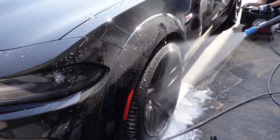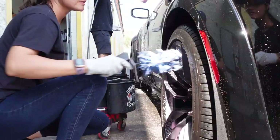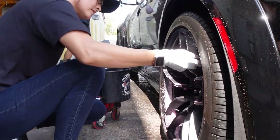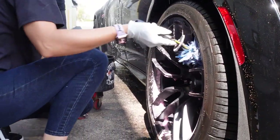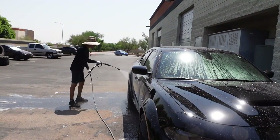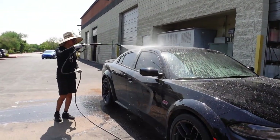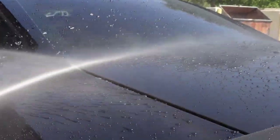You receive two full hand washes, an interior wipe down, and an interior vacuum per month. The maintenance service starts off with our technicians performing a thorough cleaning of your rims, tires, and wheel arches. After your rims and tires have been cleaned, we go ahead and perform an initial rinse on the vehicle, making sure to knock down excessive dirt and grime prior to touching your vehicle's paint.